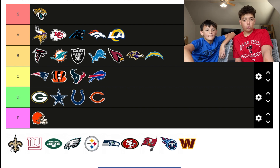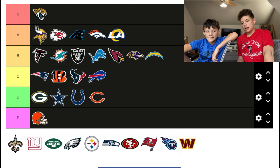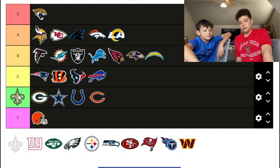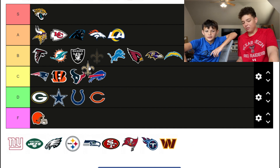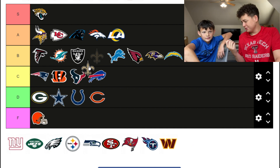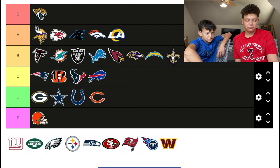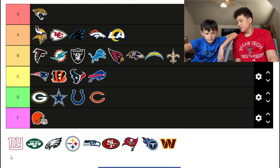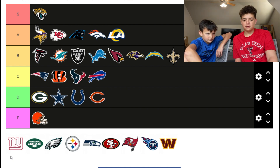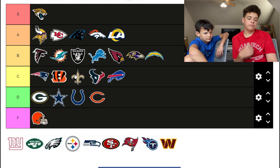The Saints — New Orleans — this makes sense. I think their colors are pretty dope. One of them thinks it's B tier; the other says it's literally a fence gate. They settle on middle of the C.